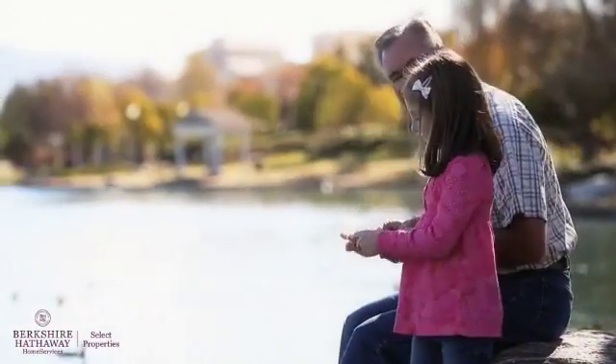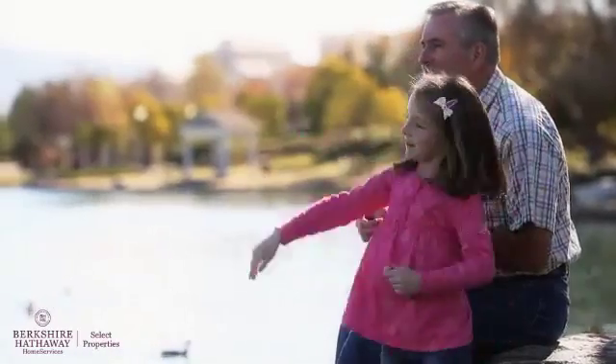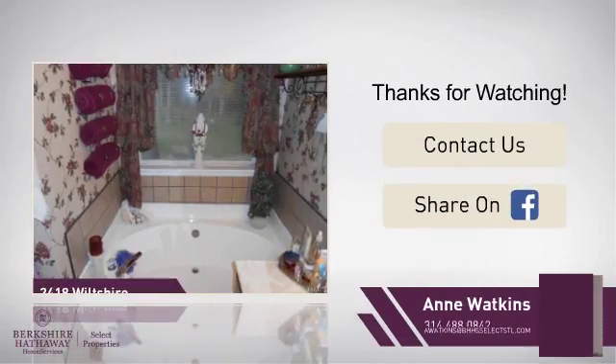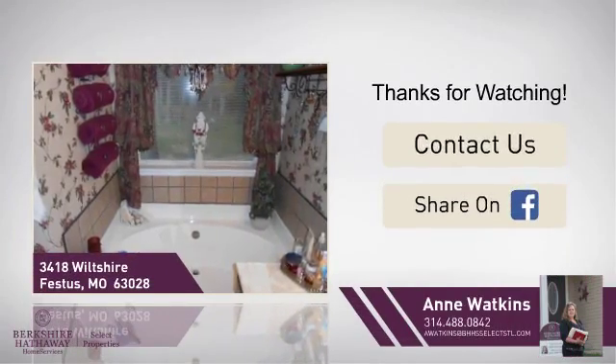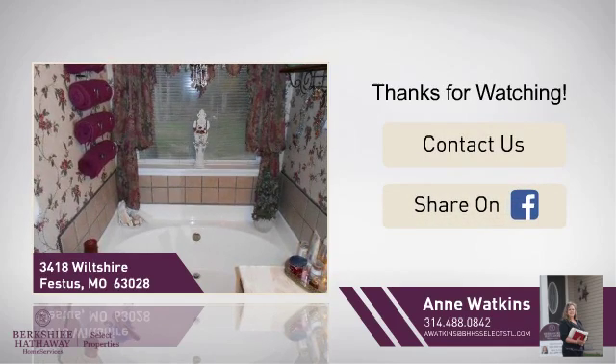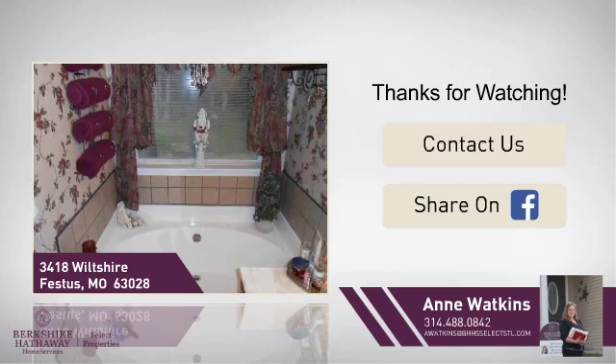All these great features add up to a property that might be not just your next house, but if you're interested in learning more, click on-screen to contact us for more information, or share this property with your friends. We look forward to hearing from you.